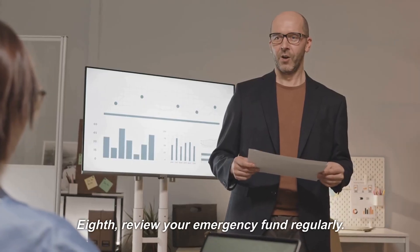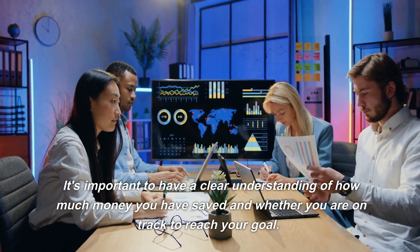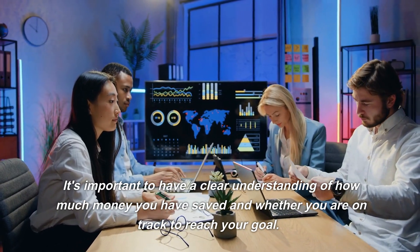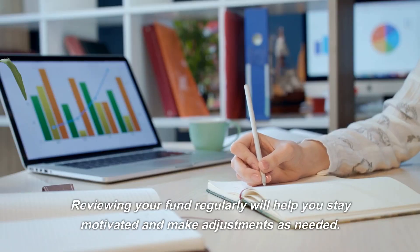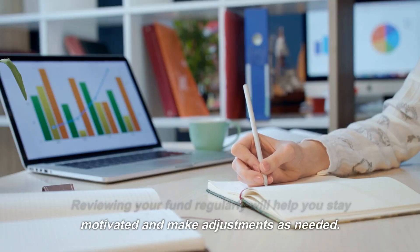Eighth, review your emergency fund regularly. It's important to have a clear understanding of how much money you have saved and whether you are on track to reach your goal. Reviewing your fund regularly will help you stay motivated and make adjustments as needed.